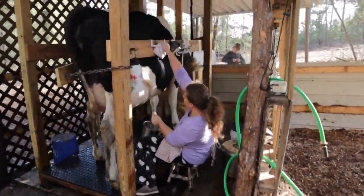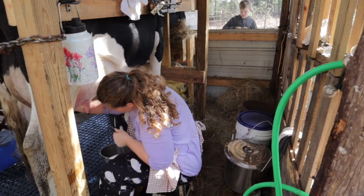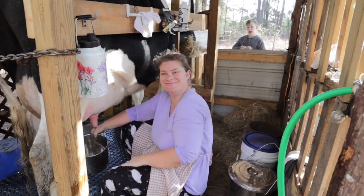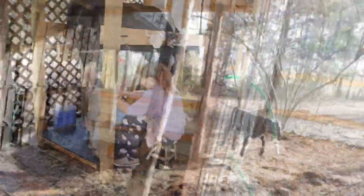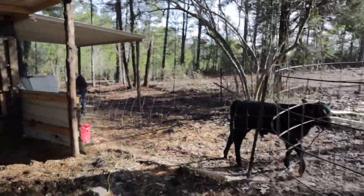Alright, I'm gonna go feed pigs and you just holler if you need anything. I don't need anything, I'm perfectly content. Enjoy — bye Milo, bye Grant, I'm gonna go hang out with pigs.